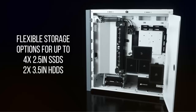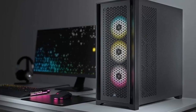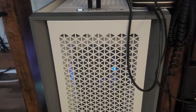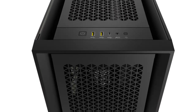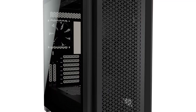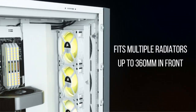Durability is paramount with the Corsair 5000D — constructed from high-quality materials and built to withstand the rigors of everyday use, this case offers peace of mind for years to come. Whether you're a gaming enthusiast, content creator, or professional, the Corsair 5000D Airflow Tempered Glass Mid-Tower ATX PC Case delivers on all fronts. With its exceptional airflow, spacious interior, and premium build quality, it's the perfect foundation for your next PC build and the ultimate choice for discerning PC builders.